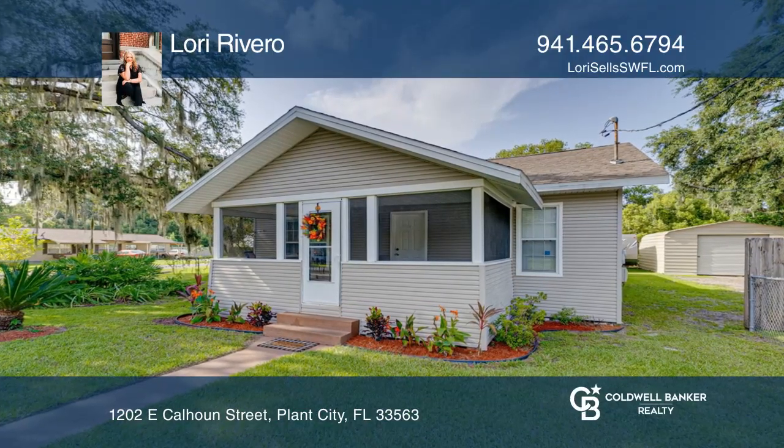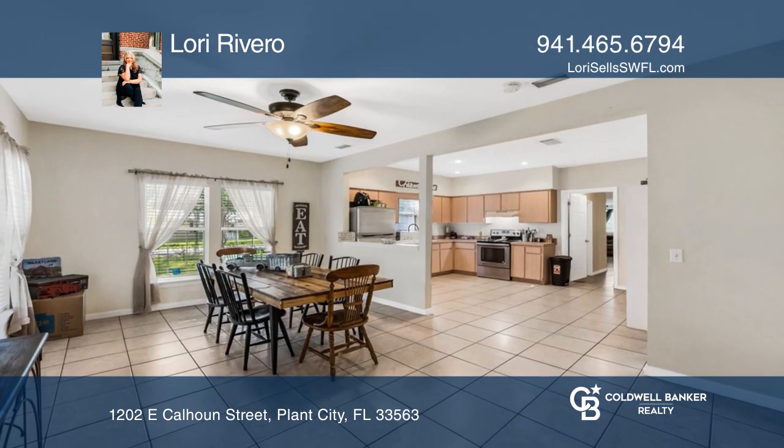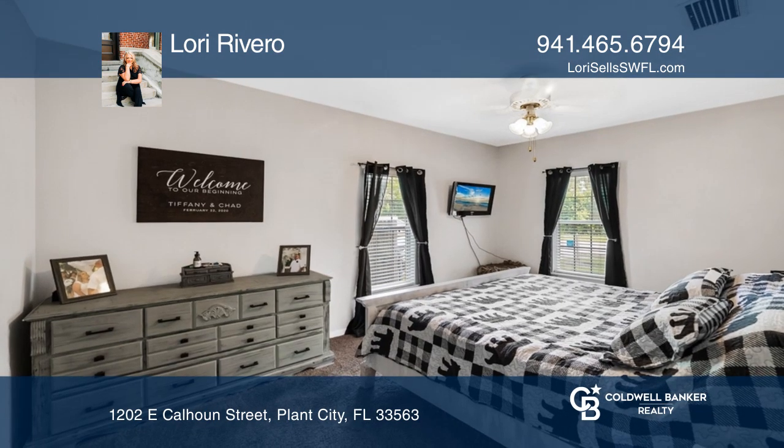Welcome home to this adorable, fully renovated bungalow. This home has been lovingly renovated from its original 1929 one-room home to a four-bedroom and two-bath charmer. The yard is huge, fenced-in oversized lot, and has a spacious shop garage with electricity.